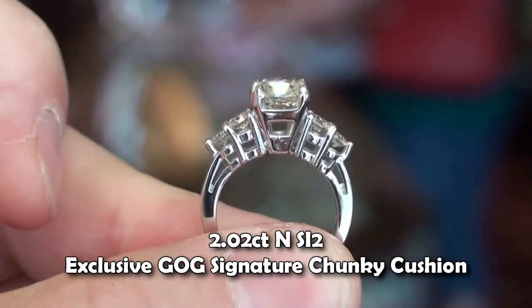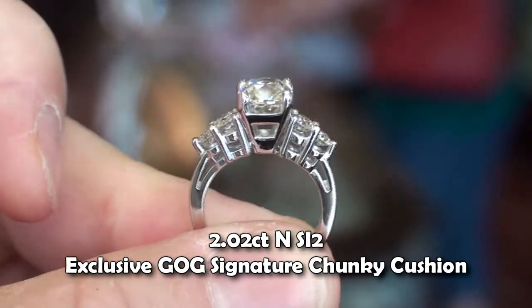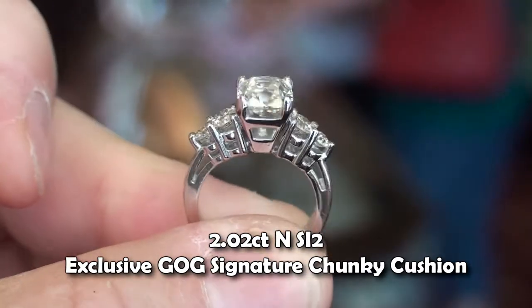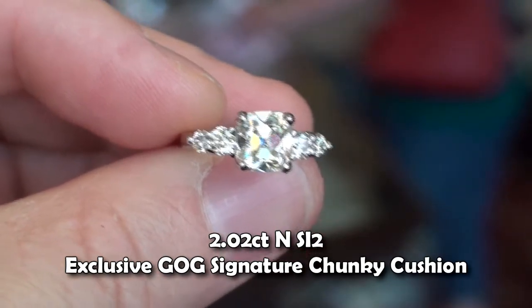Here's from a profile. That's allowing you to see the hint of warmth a little more easily, but man, what a ring and what a diamond.